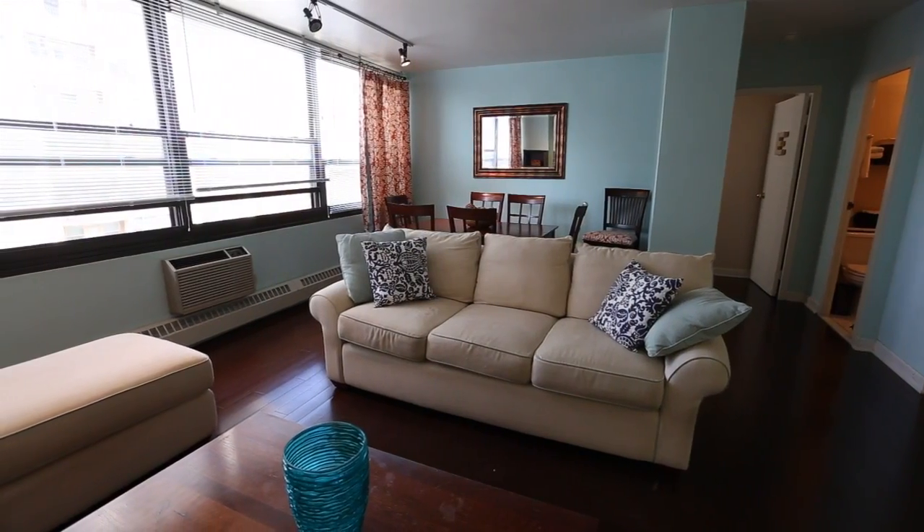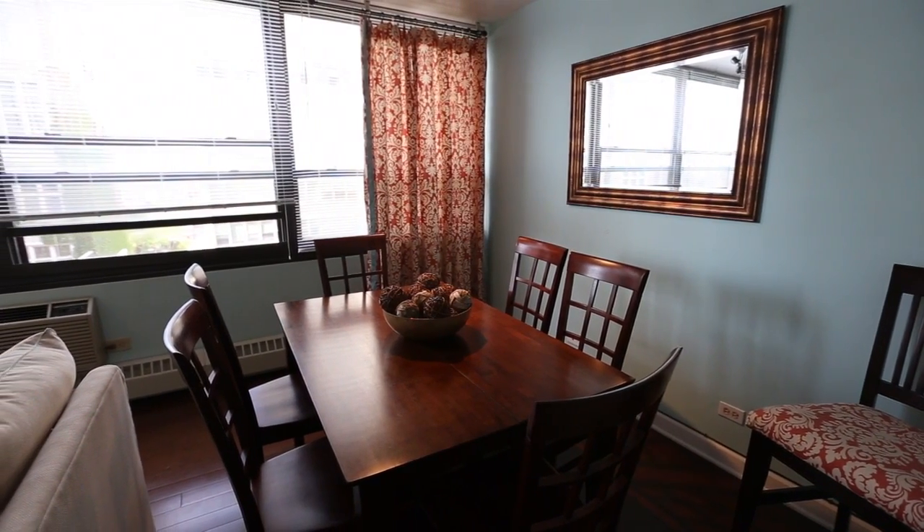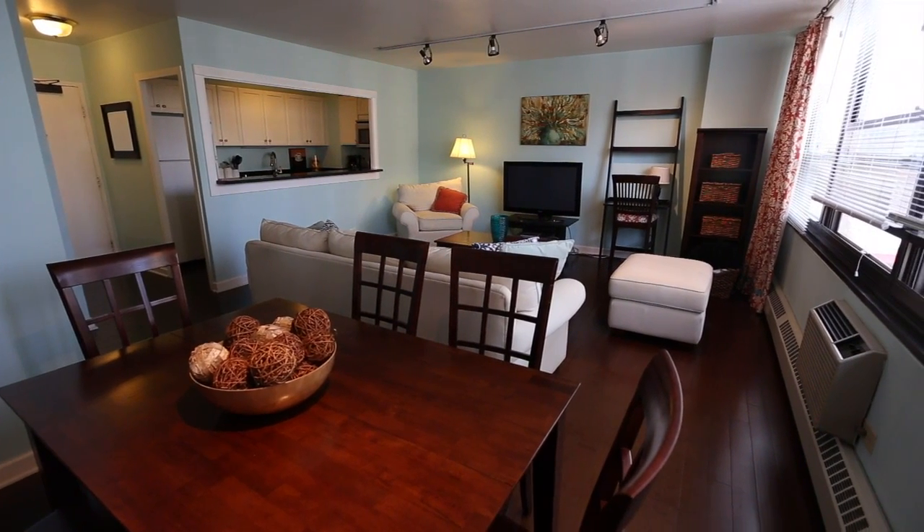In many one-bedroom condominiums, one will find it difficult to add a dining room table. However, as you can see, there's enough room for a dining room table and all your living room furniture.